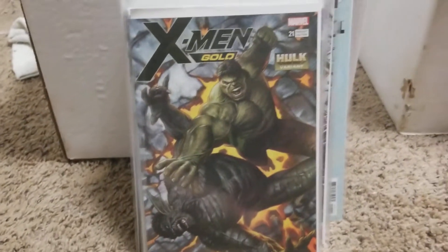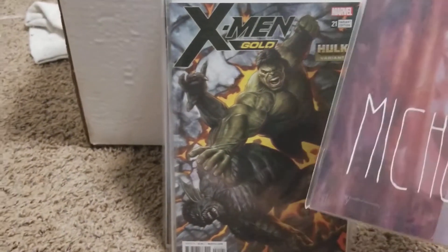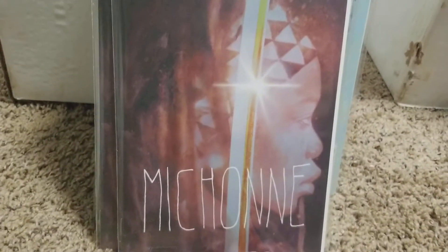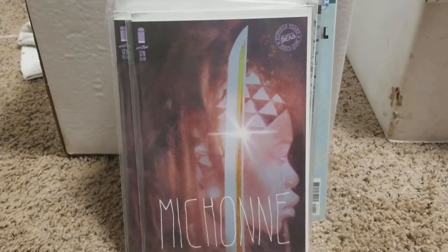I picked up Venom 161 — it's a pretty cool cover. I picked up X-Men Gold 21 variant cover — that one's pretty sick. I picked up two of these Walt Michonne The Walking Dead 176, Bill Sienkiewicz cover — pretty sick. Then I picked up the X-Men Red one — it's got a young cover.